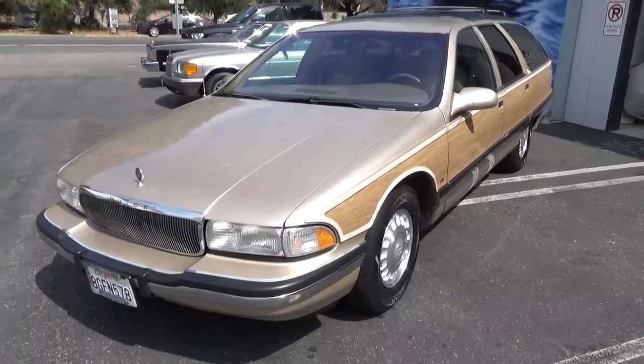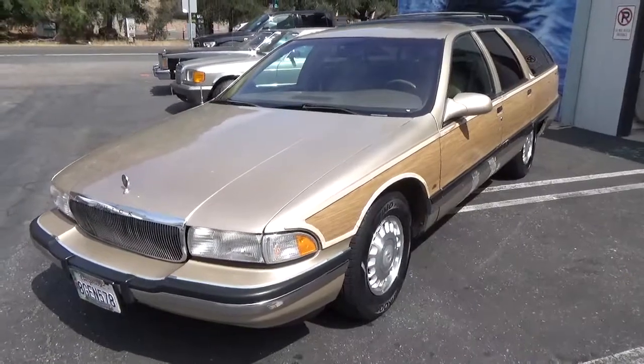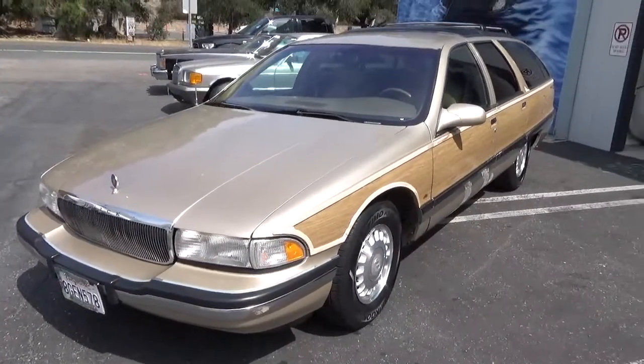Good morning. My name is Andy Coyle. I'm going to give you a walk around and test drive in this 1996 Buick Estate Wagon, also known as a Roadmaster.